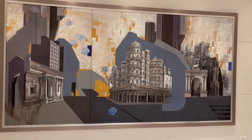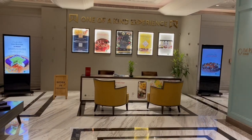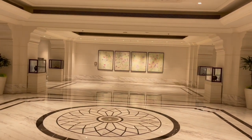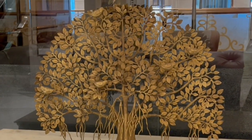They are all over the hotel, along with some sculptures. There is a four-panel artwork and another interesting sculpture.